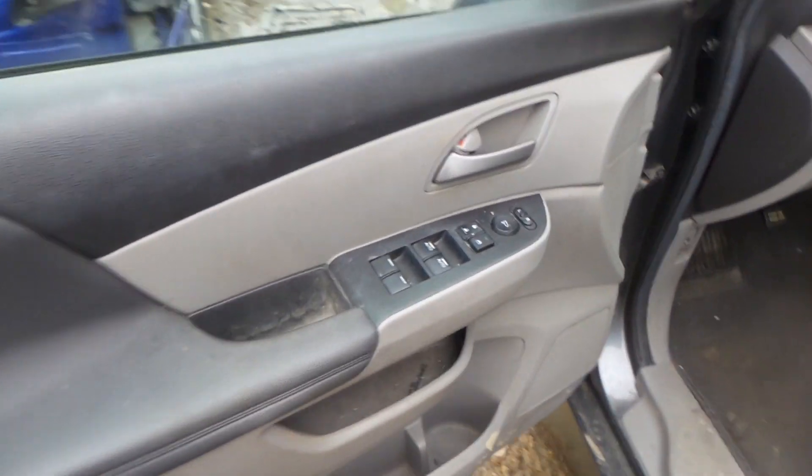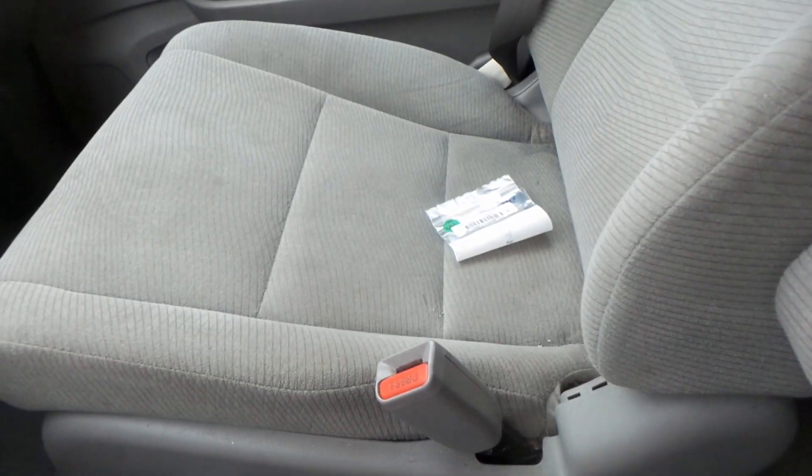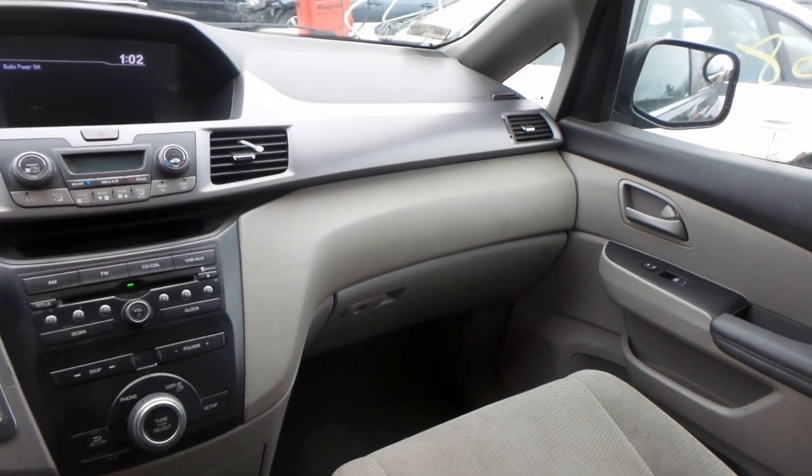On the inside, we've got good trim panels all the way around as well as a good window master switch. We've got a driver seat for parts. Passenger seats are in decent condition for the age, same with the two rears and the stow and go. We've got a good dash bag as well as glove box assembly. We've got good curtain bags.